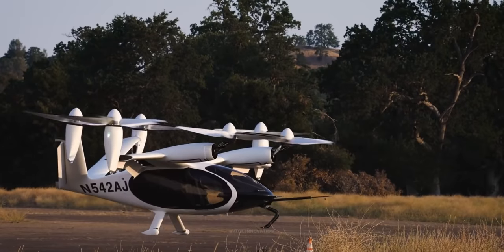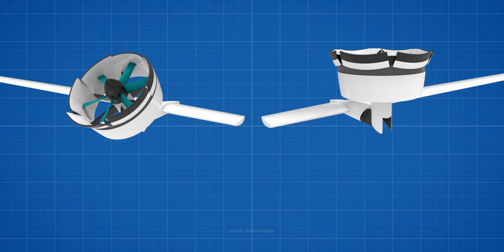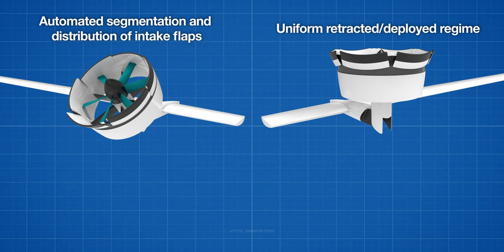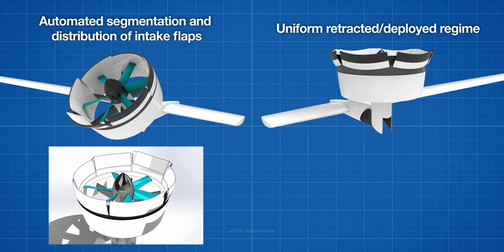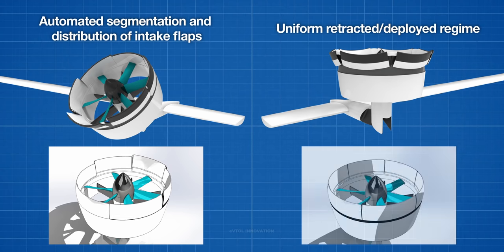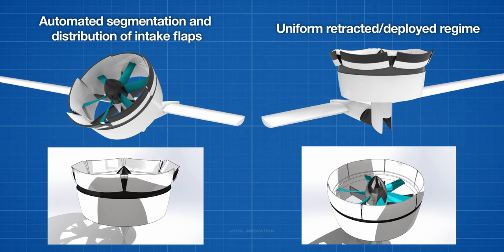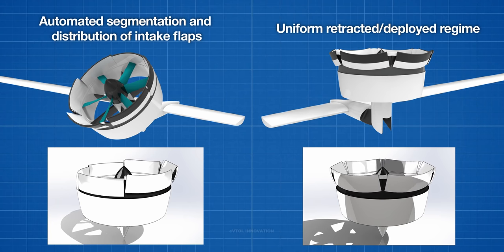One of the critical stages of an eVTOL flight mission is the transition from hover to cruise flight. An adaptive ducted fan can improve the flight dynamics during this transition by varying the inlet aperture. The adaptive ducted fan has two working regimes: automated segmentation and distribution of intake flaps, helpful for hovering-to-cruise transition and minimizing drag while improving controllability; and a uniform retracted and deployed regime as the standard mode. Depending on various weather conditions and different atmospheric pressures, these two regimes combined will maximize the flight control efficiency.